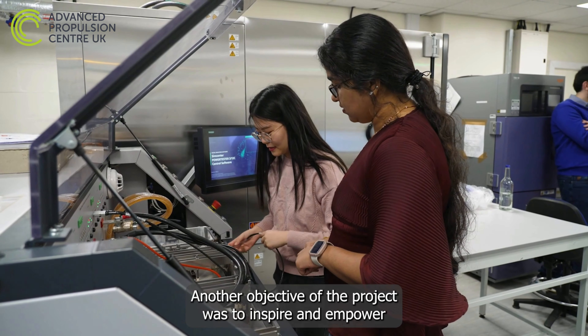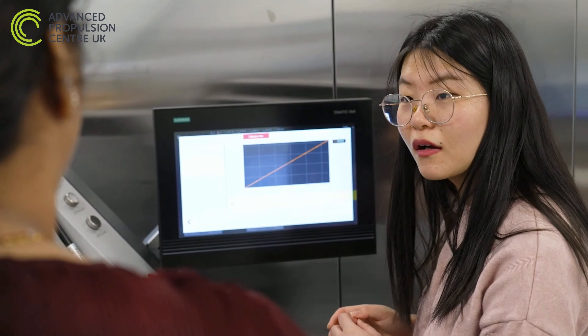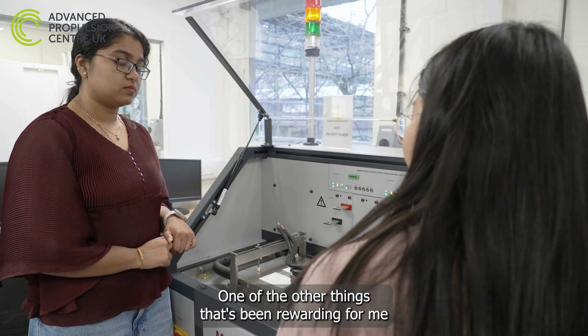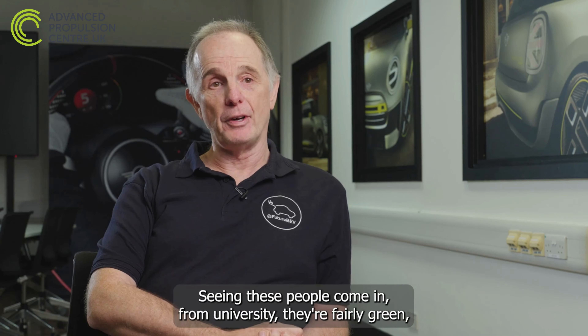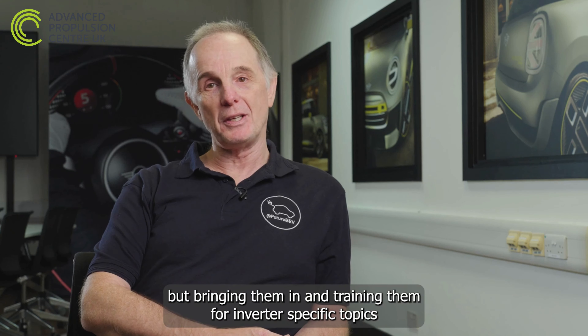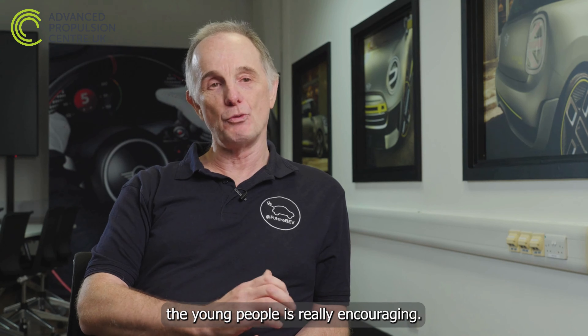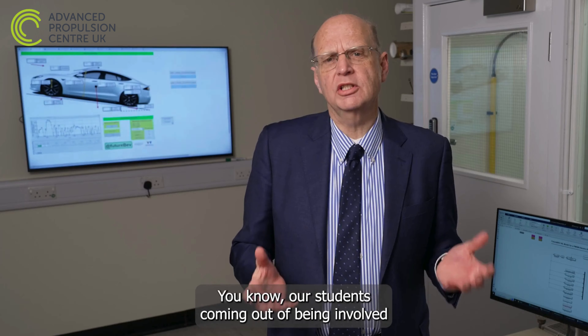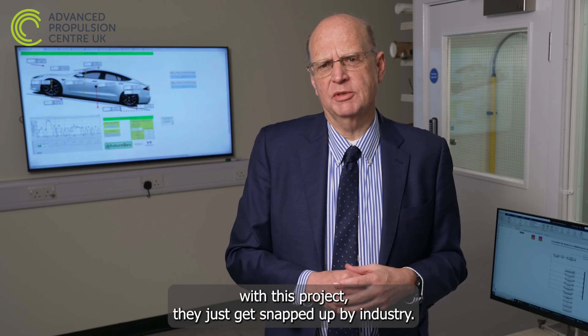Another objective of the project was to inspire and empower the next generation of power electronics engineers. One of the rewarding things on a personal level has been the intern programme — seeing people come in from university fairly green, training them on inverter-specific topics, and watching them leave with that knowledge. The enthusiasm from young people is really encouraging, and our students coming out of this project just get snapped up by industry.